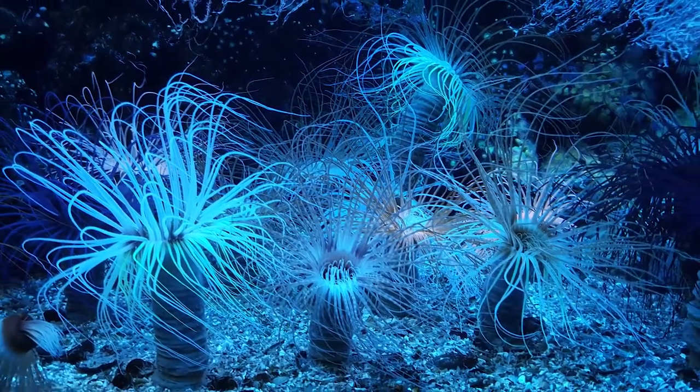The sea anemone, another one of God's amazing creatures. For more creation information, go to creationquest.net.